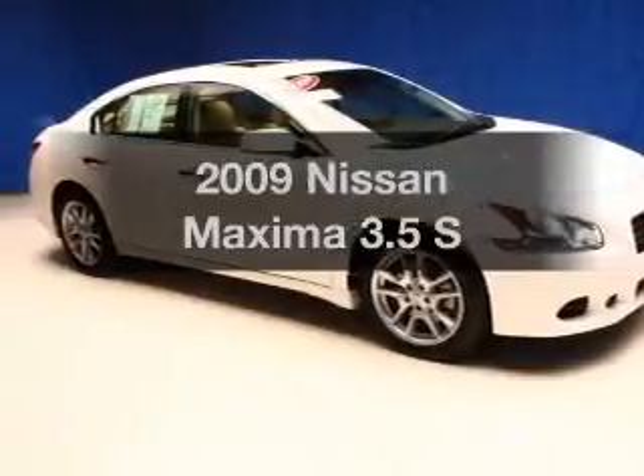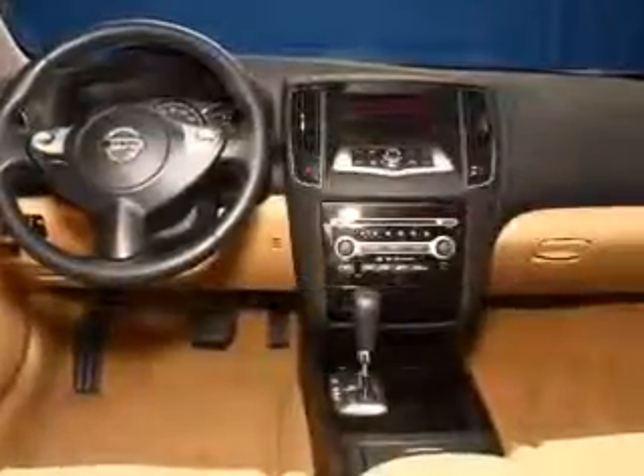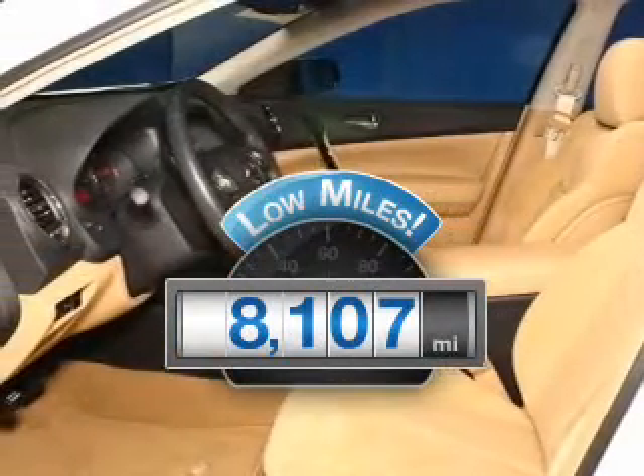Check out this 2009 Nissan Maxima — this is the set of wheels you've been looking for. Why worry about high mileage? Choosing a ride with lower mileage is the right choice for your busy life.